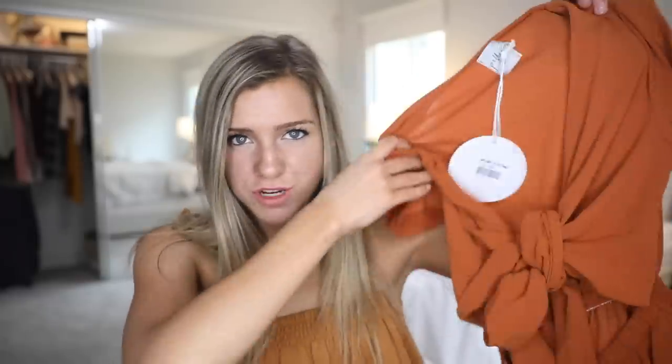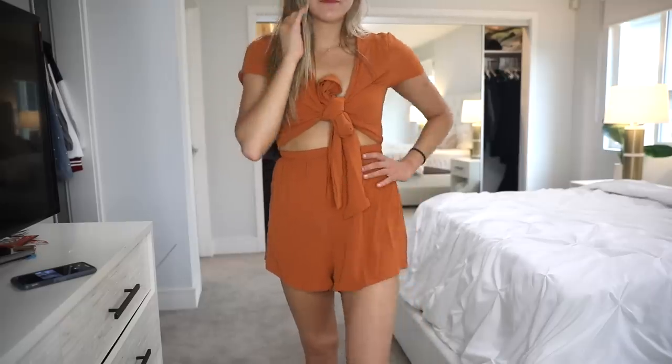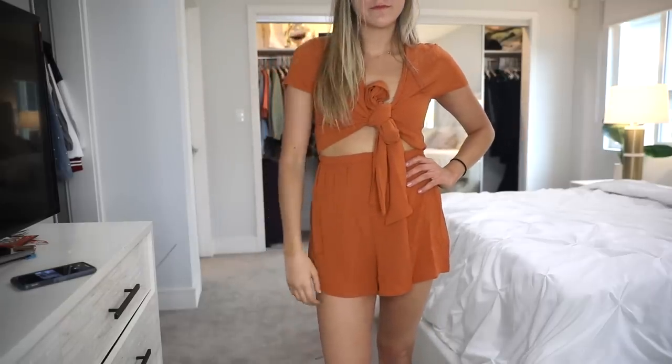Next I got this orange romper. It's short sleeves and you tie it, so it's very adjustable — like everything about this romper is adjustable. It's elastic right here, you tie it that way, it's most likely going to fit. Ordering rompers online can be kind of sketchy, but this one actually fits so well. Definitely recommend, I think it looks great.